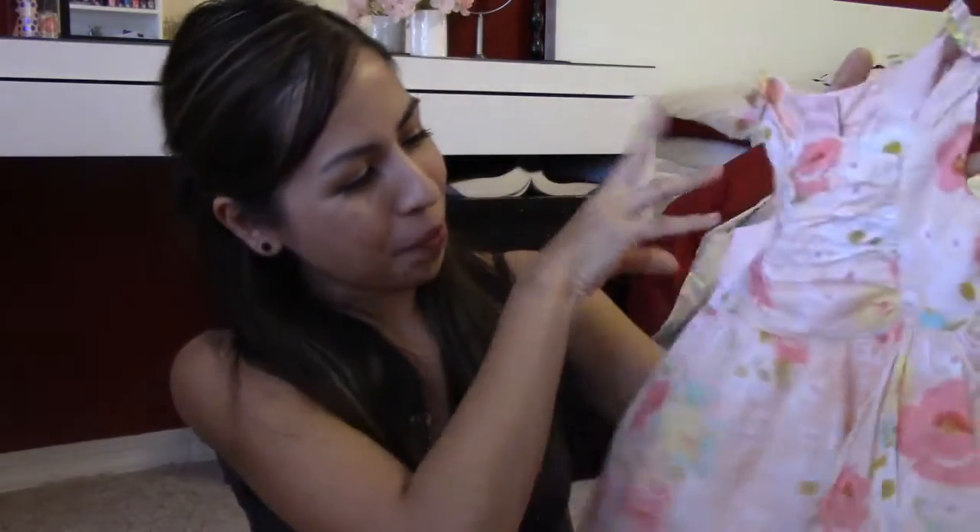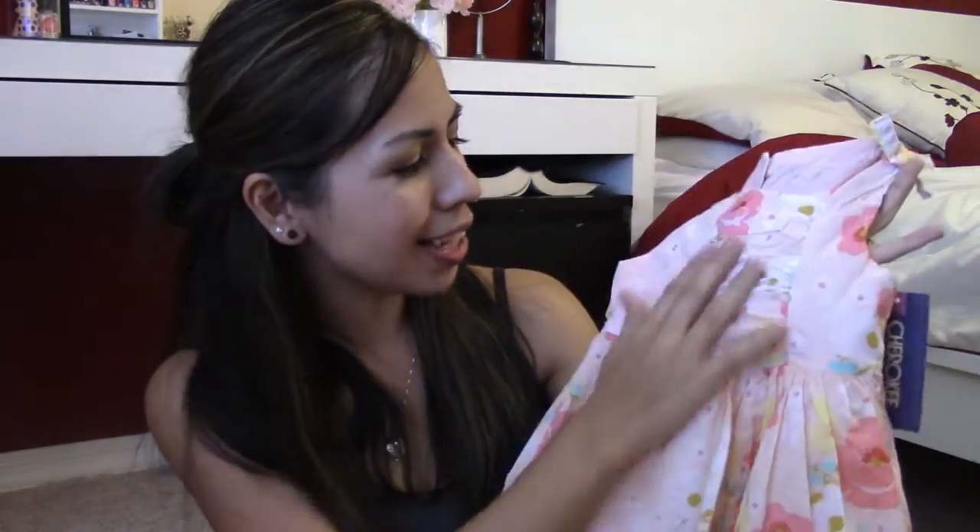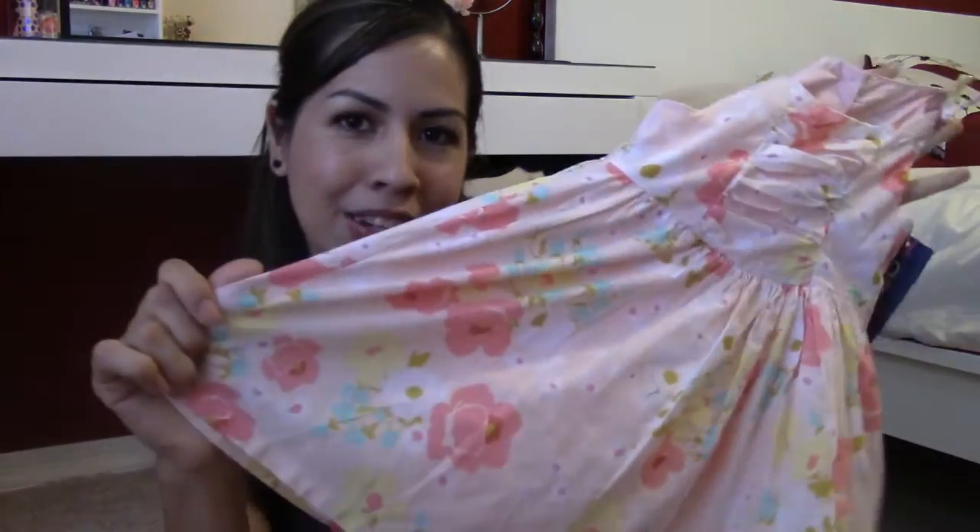The last item is a beautiful dress. When I saw this I thought she could wear it for Easter, for her birthday — I just thought it was too adorable. It has ruffles, a long skirt, buttons in the back, and little bows. This one is $14.99 — so cute.